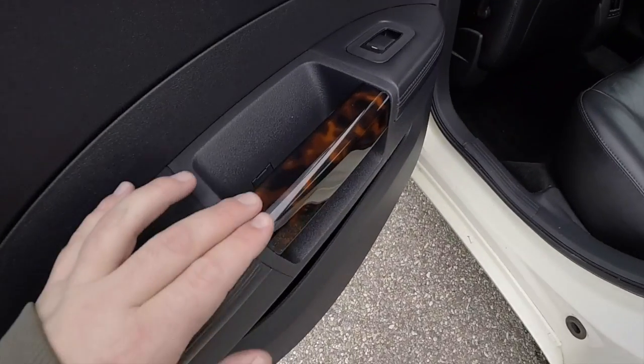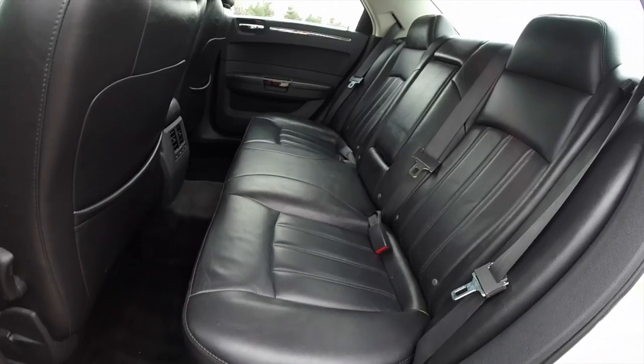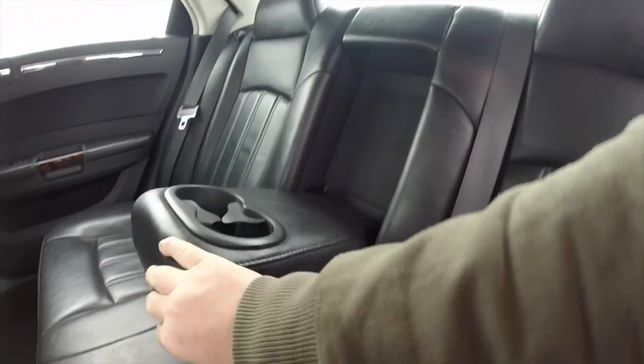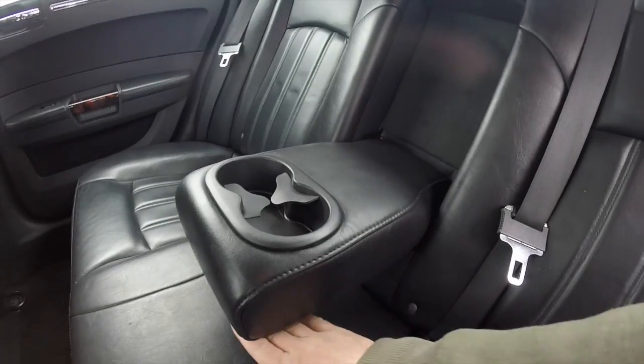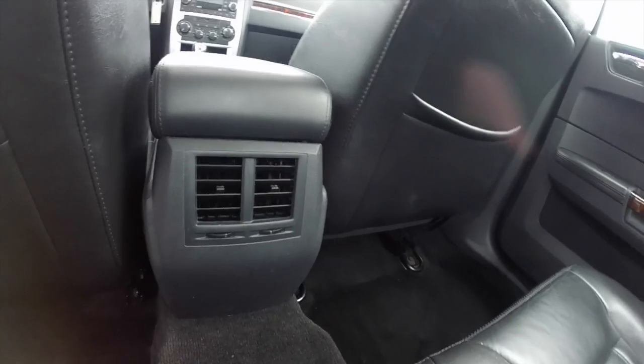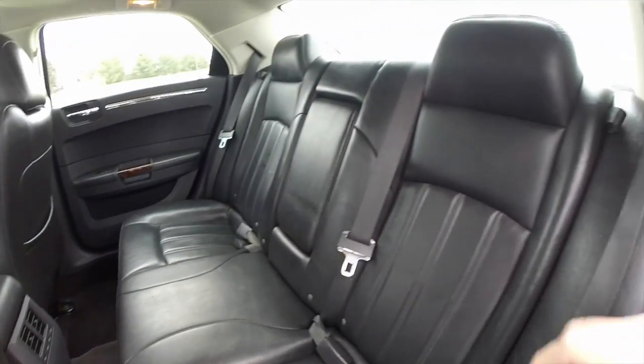Taking a look at the rear seat. Tortoise shell continues on the door trim. 3-cross seating with integrated head restraints on the outboard seats. It does feature a fold down center armrest with integrated cup holders. Rear seat passengers also have their own positional air vents. And the seat backs do fold 60-40 split.